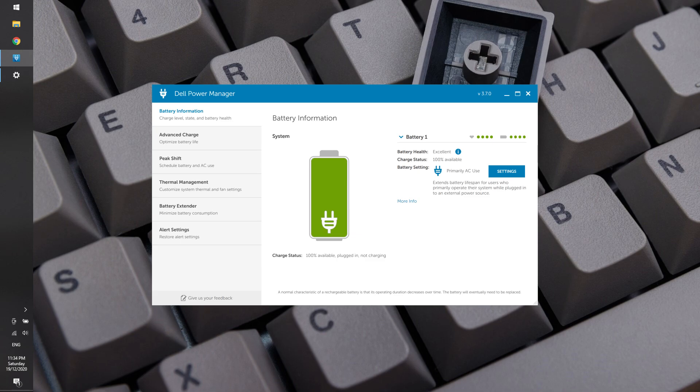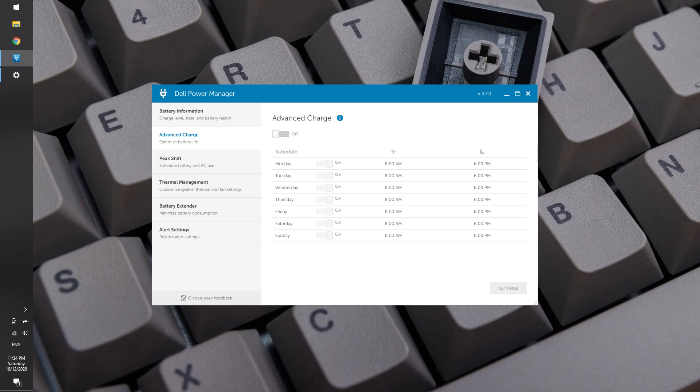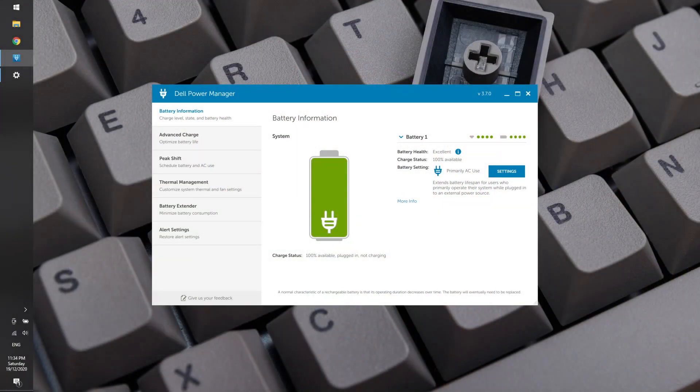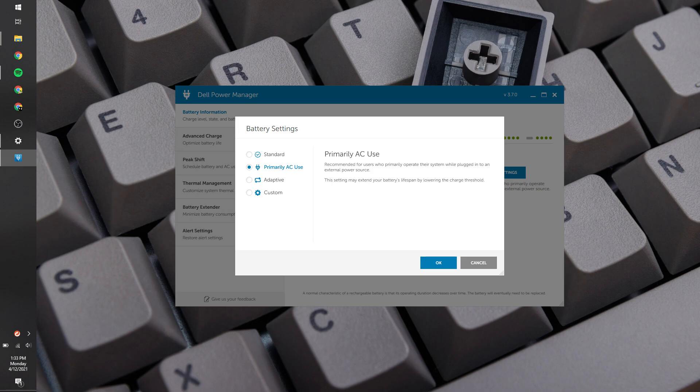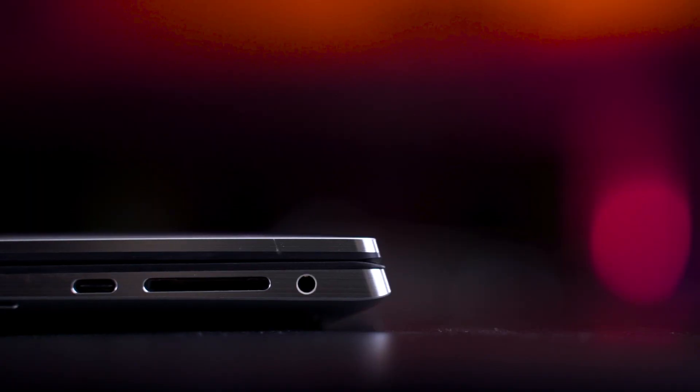Dell Power Manager is a one-stop app for managing your XPS in terms of battery and performance — including battery level, battery health, and how much the battery is charged to be considered full. These settings are very useful if you want to get the most out of your battery over the years, since battery deteriorates over time. You can set a charge schedule, or use the adaptive mode, which learns how you use the laptop and automatically adjusts settings. I set mine to primarily AC use since I plug in to edit videos.